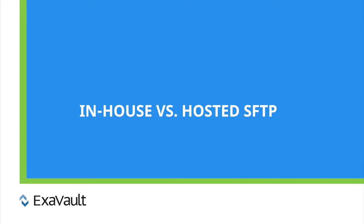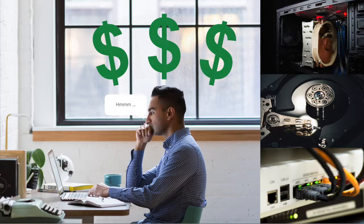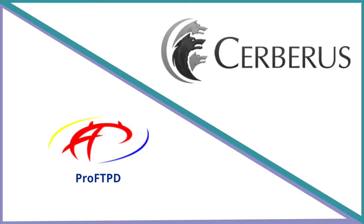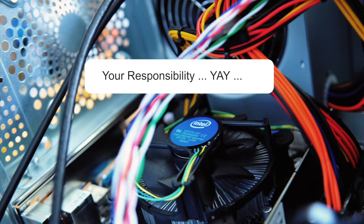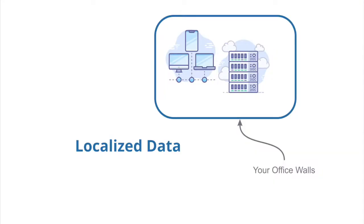Now let's talk about how you actually set up an SFTP server. You've got two options: you can either run one yourself in-house or opt for a hosted SFTP server. Running it yourself means you have to buy the server hardware and install commercial or open-source server software. Popular software options include ProFTPD on the open-source side and Cerberus on the commercial side. You'll be responsible for managing and maintaining the physical SFTP server. In-house SFTP servers require a budget for infrastructure, backup systems, and support staff to maintain the server.